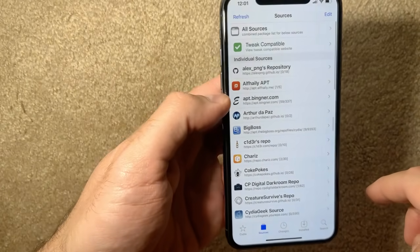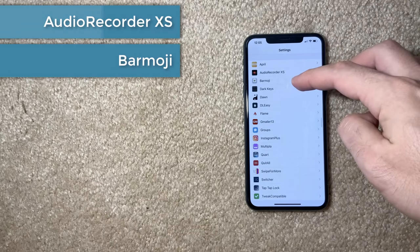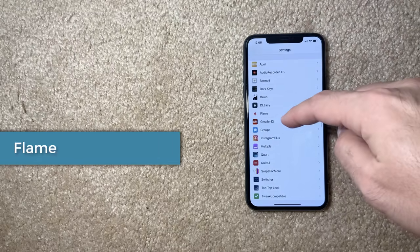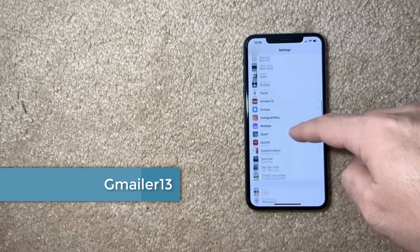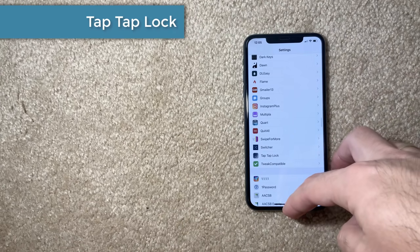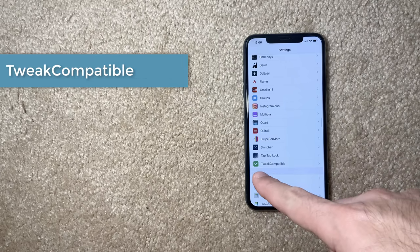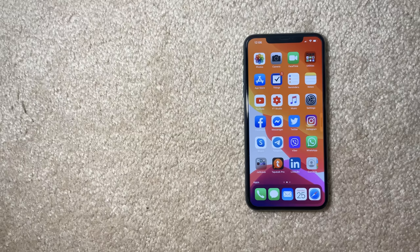Some other tweaks I have installed: Audio Recorder, Barmoji, Dark Keys which darkens keyboards everywhere, Download Easy which downloads media from social media accounts, Flame which adds functionality to Cydia, Gmailer for push notifications from Gmail accounts, Quit All which adds a clear button to remove all background apps — a must-have — Tap Tap Lock which lets you lock your device by double-tapping, and Tweak Compatible which shows a green or white tick next to each tweak in Cydia to indicate compatibility.